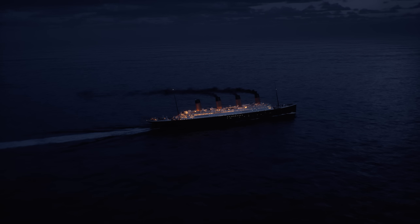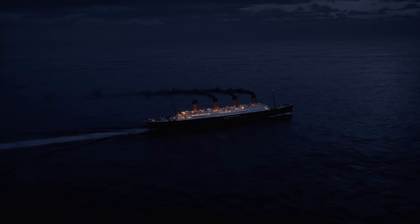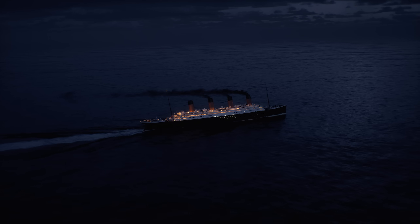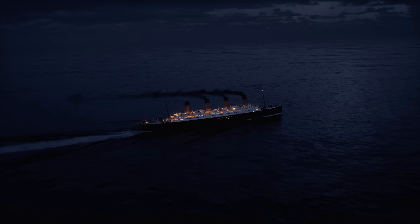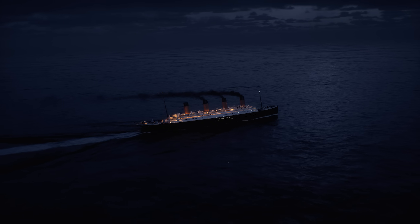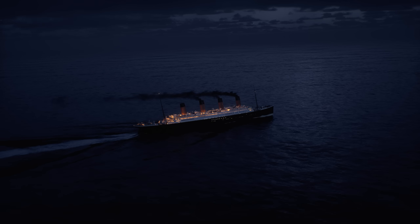With navigation lights mandated and a system now internationally recognized, safety at sea was vastly improved. In Titanic's day, ships were fitted with red and green masthead lights, but they were also provided with a stern light. That way, even more information could be communicated to any other vessels nearby.